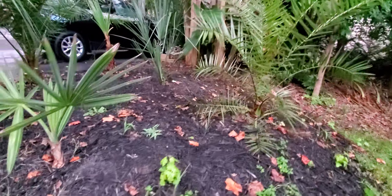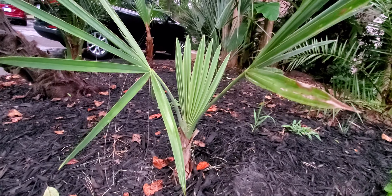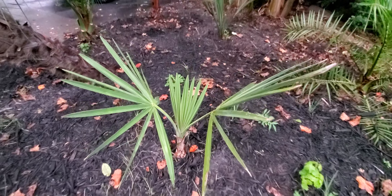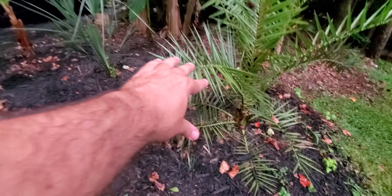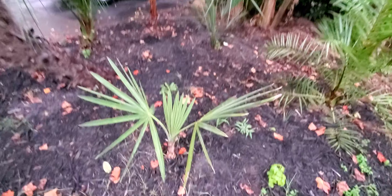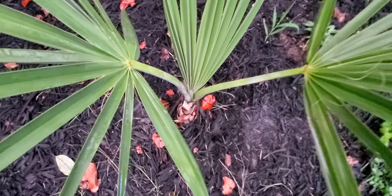It's way too close to this Bismarckia — but this Bismarckia is really small, so this thing's gonna for sure unfurl. Hopefully it'll stand up here. I mean they're just all too close. These are gonna be massive plants, if they survive.